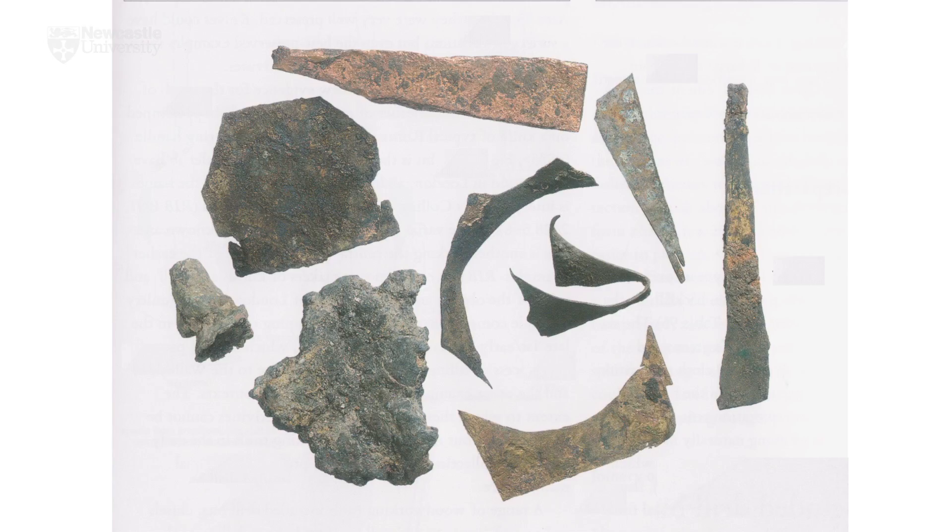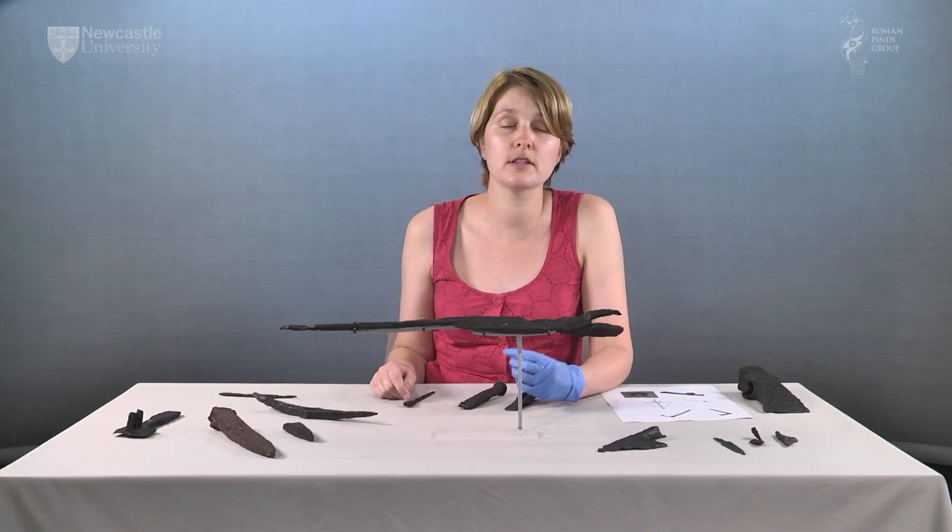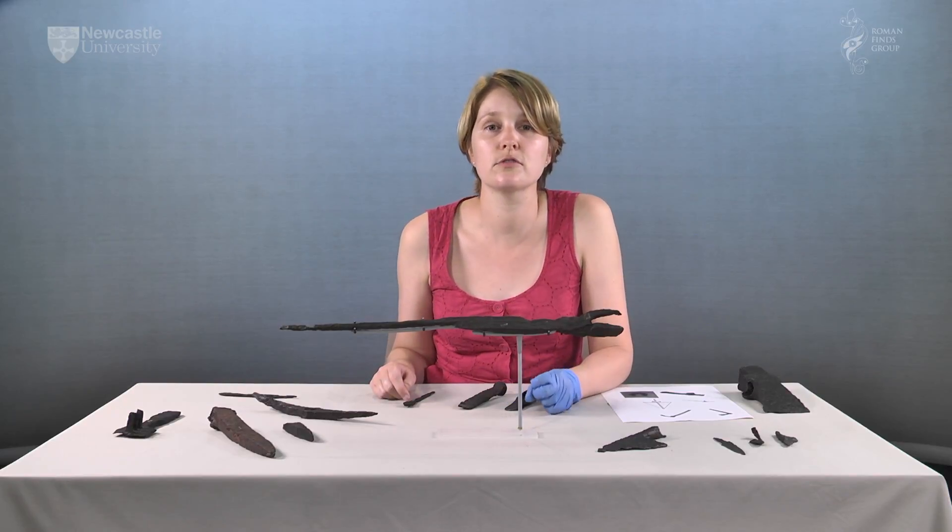Tools are not the only evidence for craft and industry on an archaeological site. Unfinished items, miscasts and wasters, as well as offcuts or waste, must be taken into account when characterising production on a site. However, being able to identify tools and assign them to a craft is important, and hopefully this short introduction has helped.